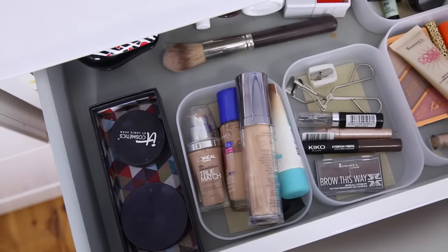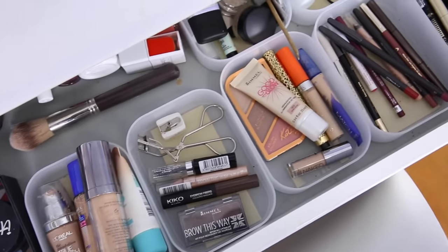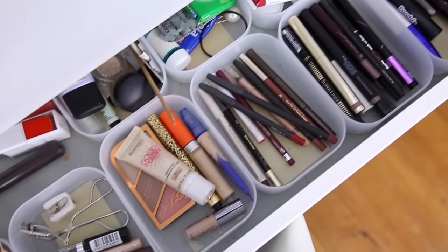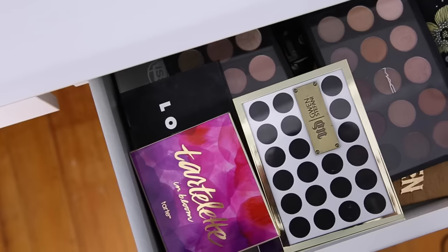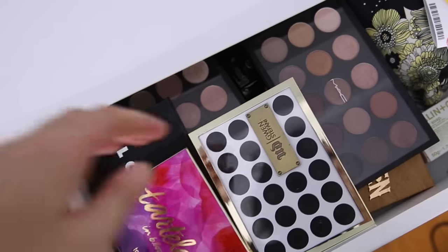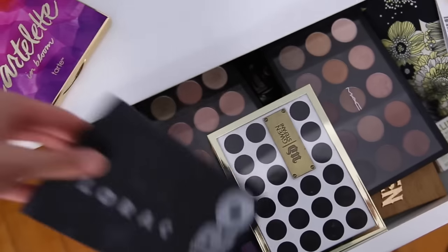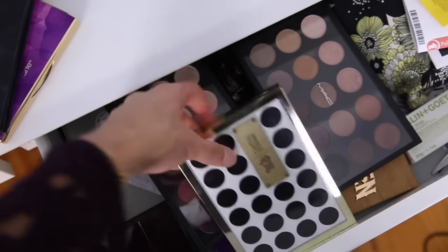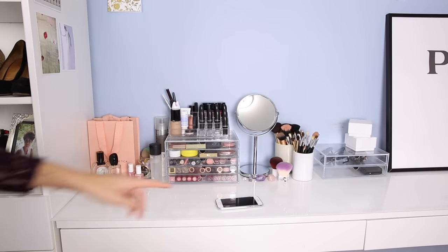In the other drawers, the rest of my makeup is stored — foundations, brow products, highlighters, lip pencils, eye pencils, eyeliners, and mascara. Then in the next drawers I've got all of my eyeshadow palettes, and I hoard these like you wouldn't believe — I've got so many in here it's ridiculous. My favorites tend to sit on the top, and I've also got some of my brushes over here.